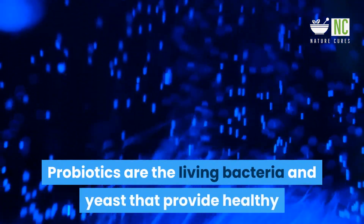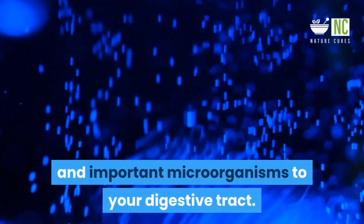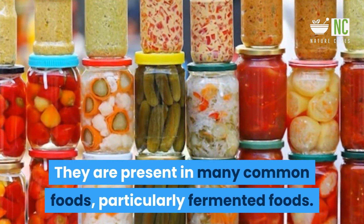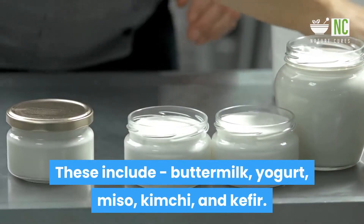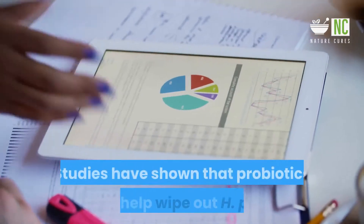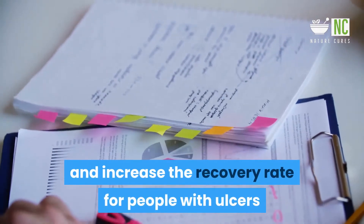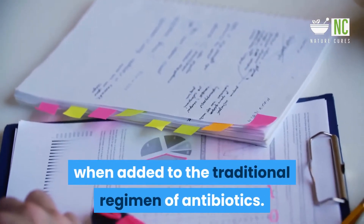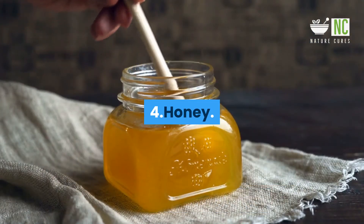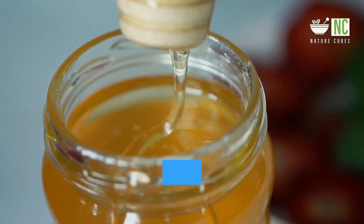3. Probiotics: Probiotics are the living bacteria and yeast that provide healthy and important microorganisms to your digestive tract. They are present in many common foods, particularly fermented foods, including buttermilk, yogurt, miso, kimchi, and kefir. Studies have shown that probiotics may help wipe out H. pylori and increase the recovery rate for people with ulcers when added to the traditional regimen of antibiotics.